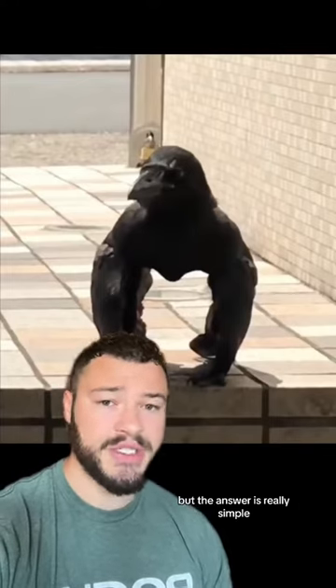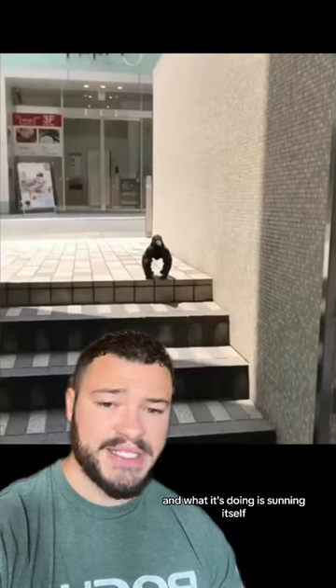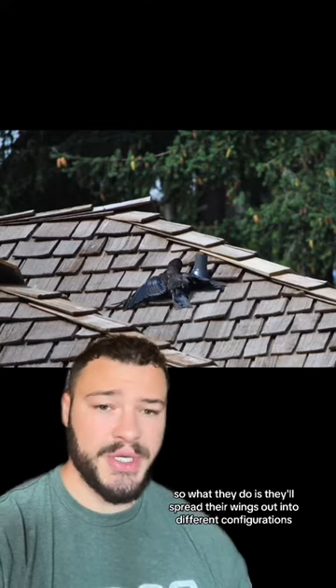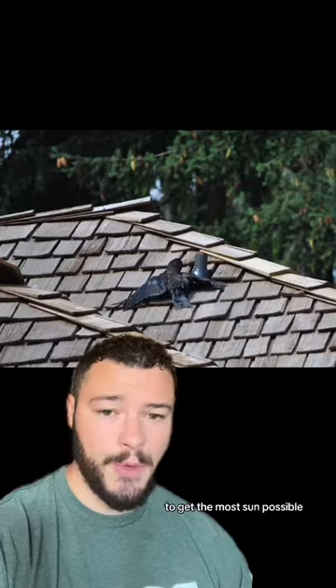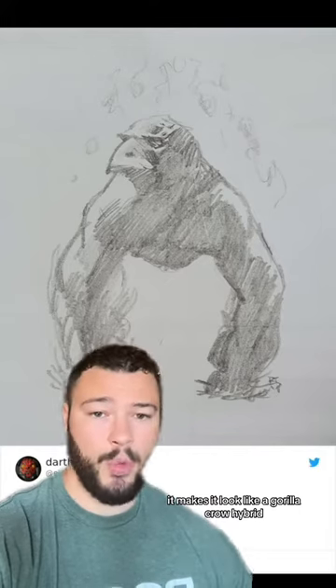But the answer is really simple. As it turns out, this is 100% a crow — not some sort of weird freaky hybrid. What it's doing is sunning itself. This is a very common activity for crows and many other birds where they spread their wings out into different configurations to get the most sun possible. It just so turns out that with the camera angle and the way the crow is positioning its wings, it makes it look like a gorilla crow hybrid.